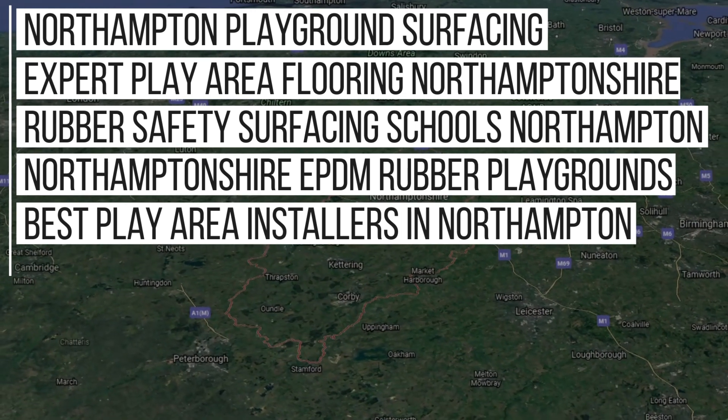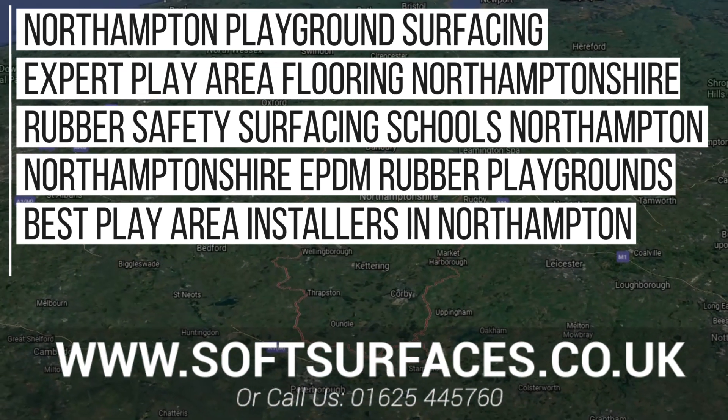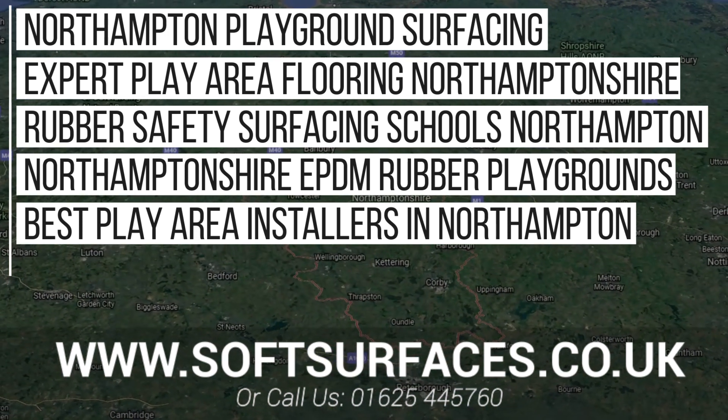Thanks a lot for watching this video guys, and if you are interested in any of the services we provide, please feel free to get in touch with us at www.softsurfaces.co.uk or give us a call on 01654 445 760.